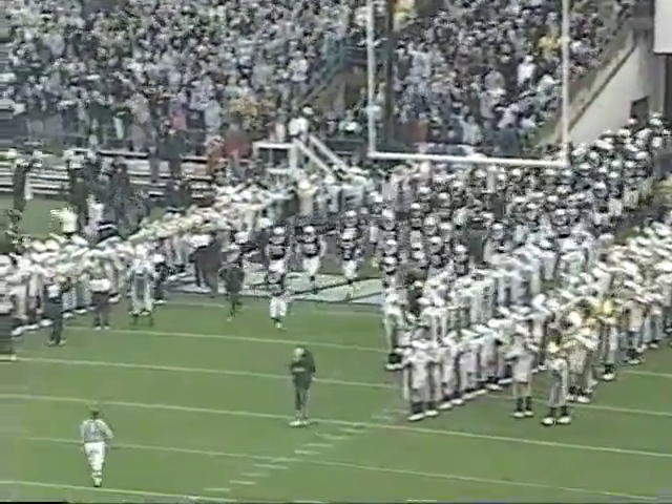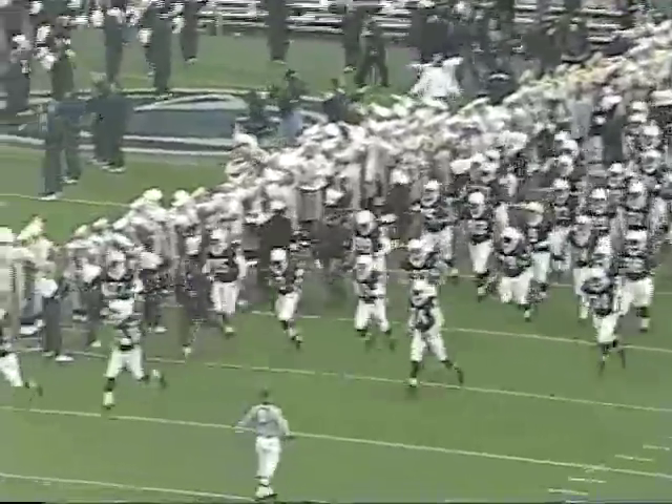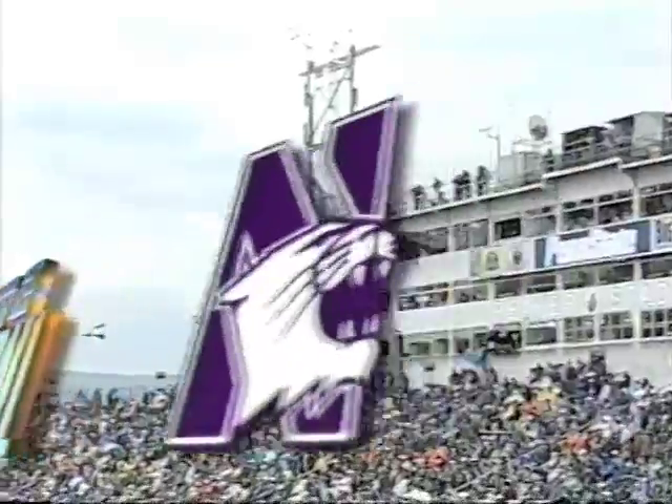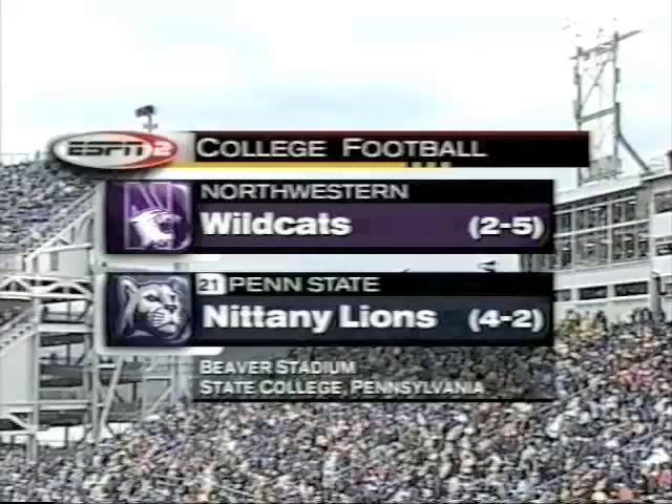Nittany Lions ready to go here on homecoming afternoon, coming off an overtime loss to Michigan. Their only other loss of the season was also in overtime. They can ill afford their third Big Ten loss of the season as they try to get a win today against Northwestern, who had a valiant comeback attempt against Minnesota a week ago Thursday but fell short and dropped to 2-5. I'm Pam Ward along with Chris Spielman.